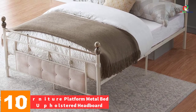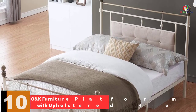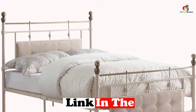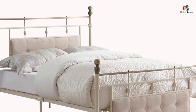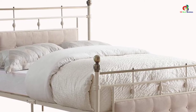Starting at number 10, we have the O&K Furniture Platform Metal Bed with Upholstered Headboard. O&K Furniture Platform comes in a sturdy construction that includes a headboard, two side rails, three center rails, footboard, and three support slats that offer a stronger structure. It has a new metal slat design with only three-piece and single bar providing support to more weight with no quaking. The frame is made of ivory-white coated metal to match the specifics of each bedroom.